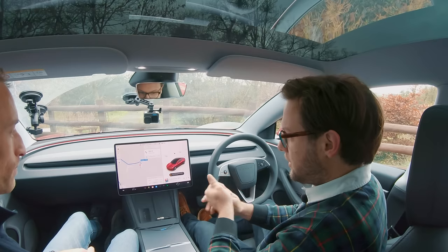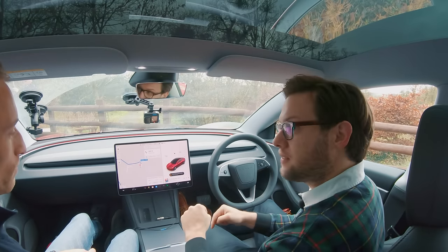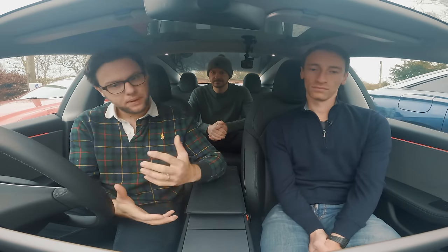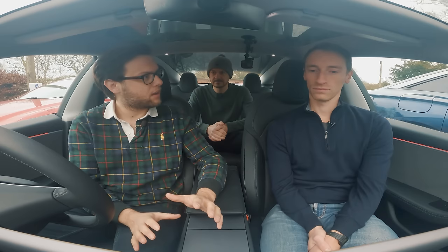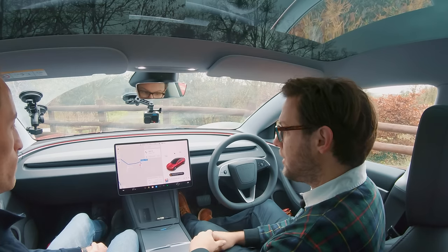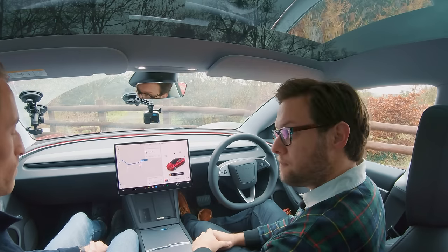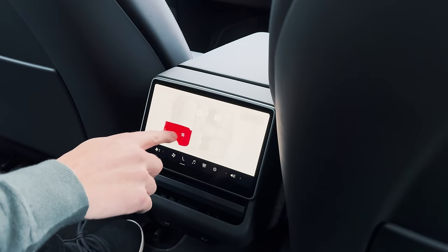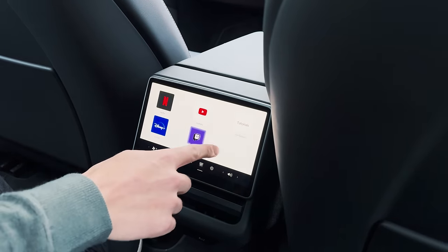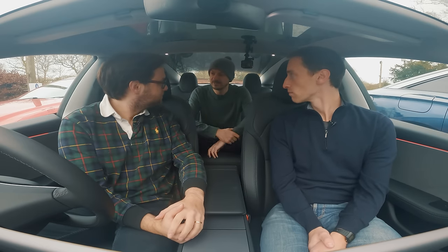In my opinion the Model 3 has the best infotainment system here. For this facelifted car it's a little sharper than before, but the layout basically remains the same — and I don't think that's a bad thing, because they kind of nailed it first time. It's very easy to use and if you're upgrading from a pre-facelifted car you'll get on with it straight away. One new addition is a screen in the back that wasn't on the pre-facelifted car — it's amazing. You can access the heater, use heated seats, and watch Netflix.